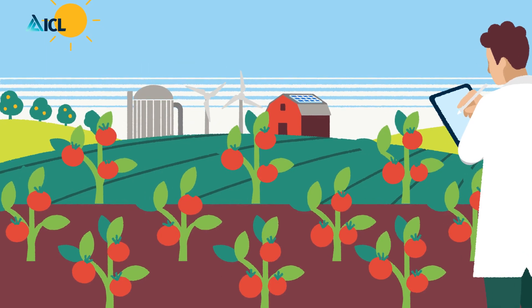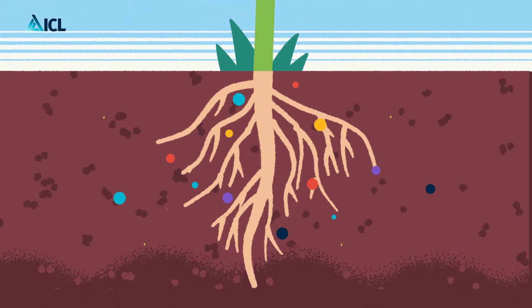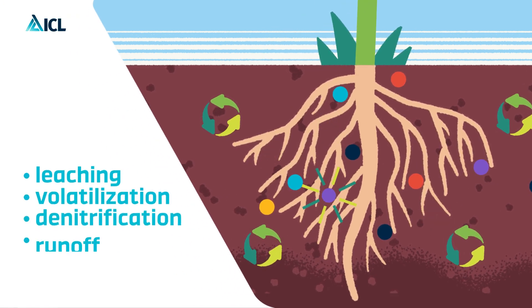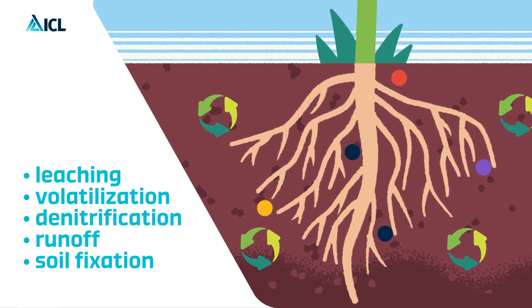At ICL, we do our best to ensure all crops get the most from our fertilizers. But in the field, leaching, volatilization, denitrification, runoff and soil fixation mean crop nutrients are lost to the environment.